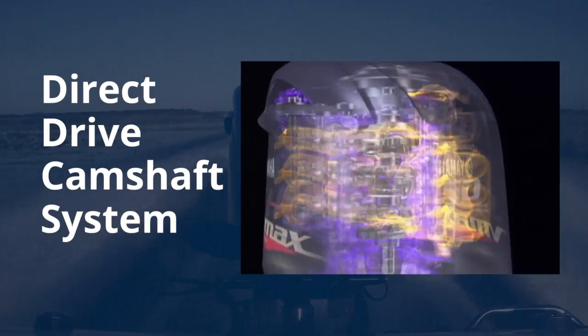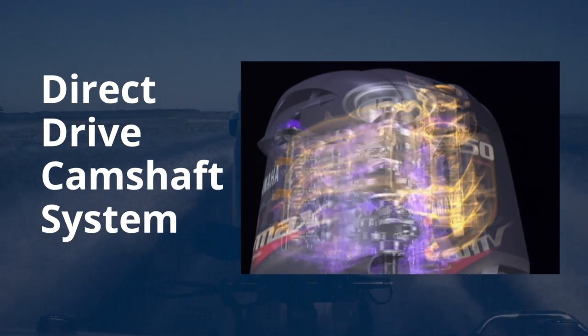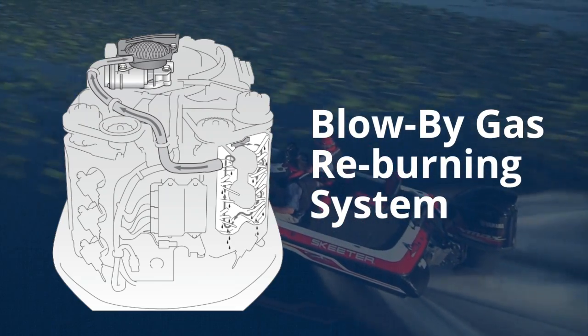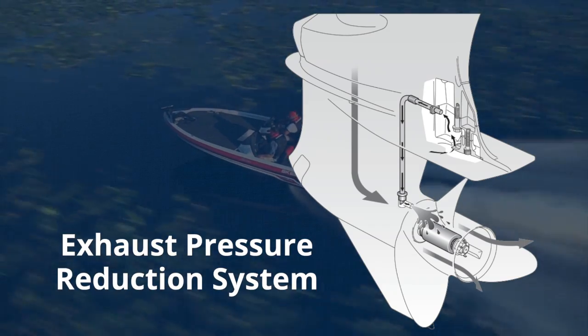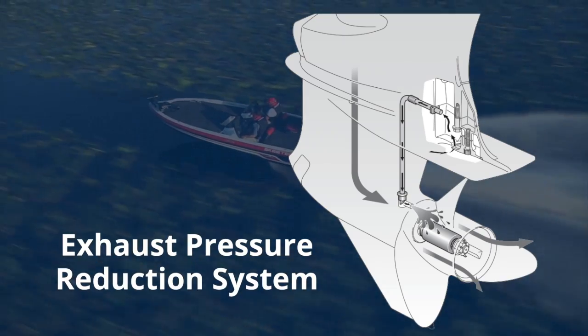Yamaha reliability is a given, with features like a direct-drive camshaft system. They're clean and efficient, with a blow-by-gas reburning system that maximizes fuel efficiency. There's power with protection — an exhaust pressure reduction system helps keep the prop hub cool from hot exhaust gases.